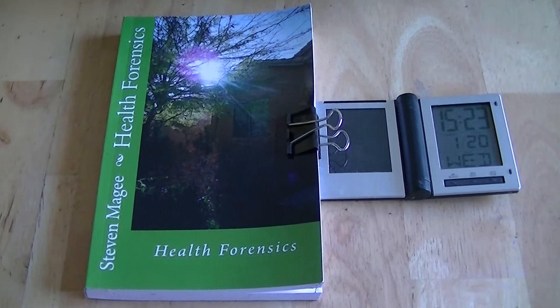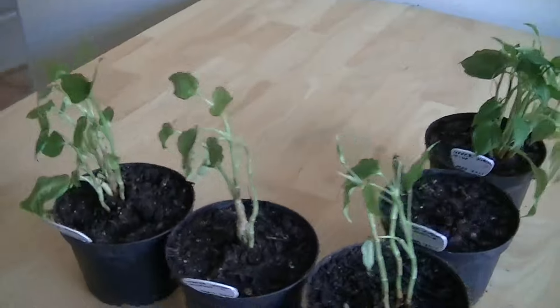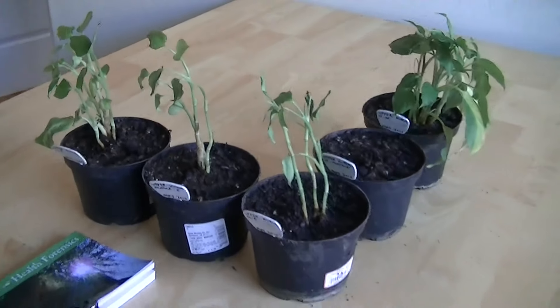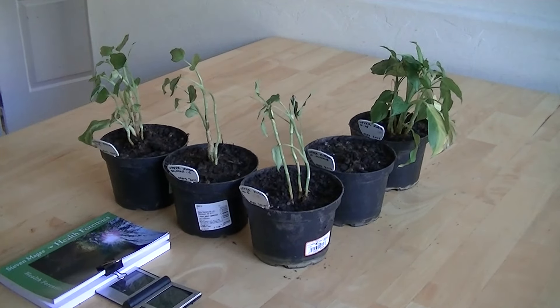Hi, my name is Stephen Magee and I'm the author of Health Forensics. We're here to talk about transmitting utility meters and their effects on plants, particularly regarding distance from the transmitting utility meters.